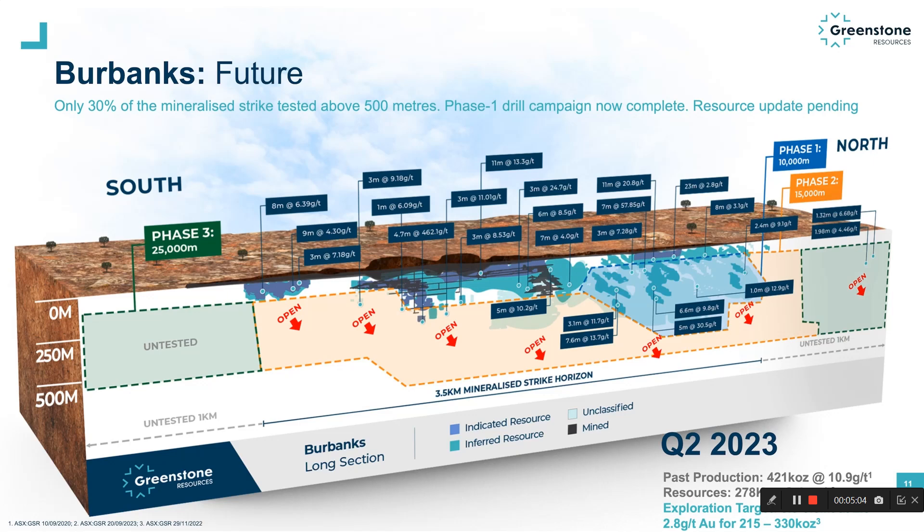What's very important to note is that this exploration target was very conservative and does not include any of the areas in the orange or the green. Therefore, there's a lot of upside here at Burbanks yet to be tested. Two weeks ago, we completed the 10,000 metre Phase 1 drill campaign highlighted in that blue area, and this drilling will form the basis of the forthcoming resource update expected in the next three to four weeks. Some of the better intercepts from this recent campaign include 5 metres at 30.5 grams per tonne, and as you can clearly see, these are not isolated one-off drill hits. This project has a track record of adding ounces, and we're only just getting started here. Phases 2 and 3 will serve to test the true potential of the Burbanks Gold Project.